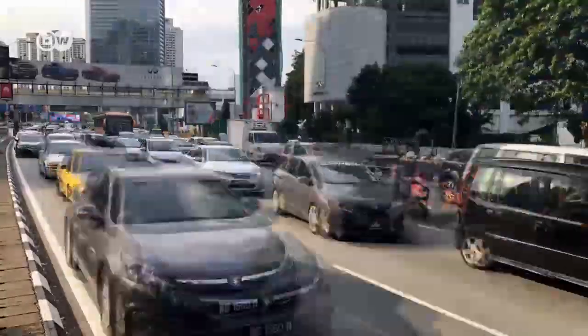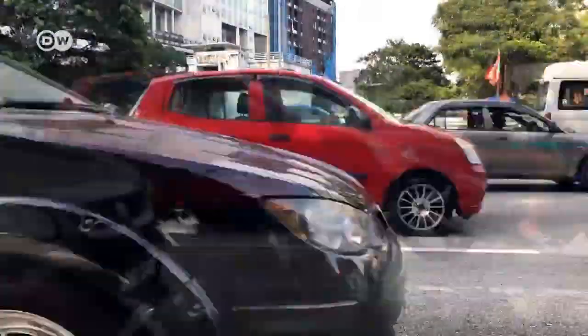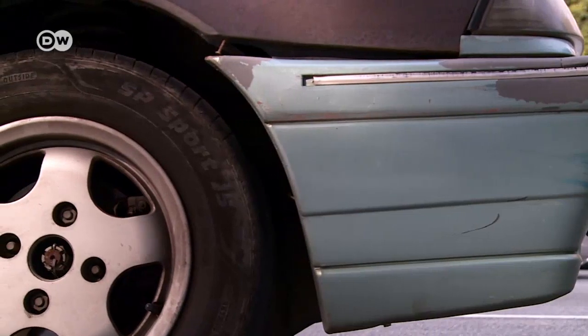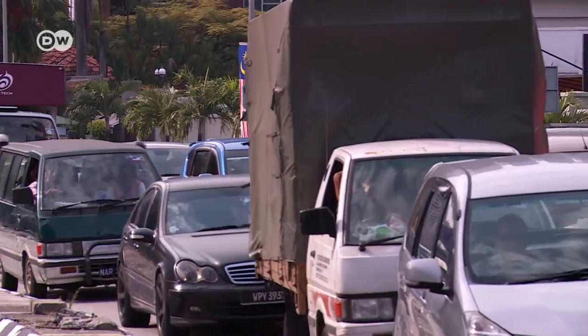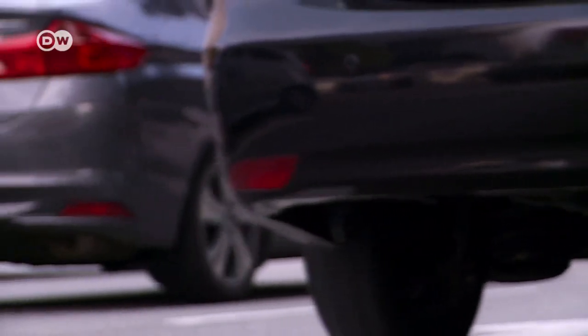If only it were this quick and easy to get around Malaysia's capital city, Kuala Lumpur. In reality, rush hour looks more like this. CO2 emissions produced by traffic are one of Malaysia's biggest climate killers. But that's all set to change.